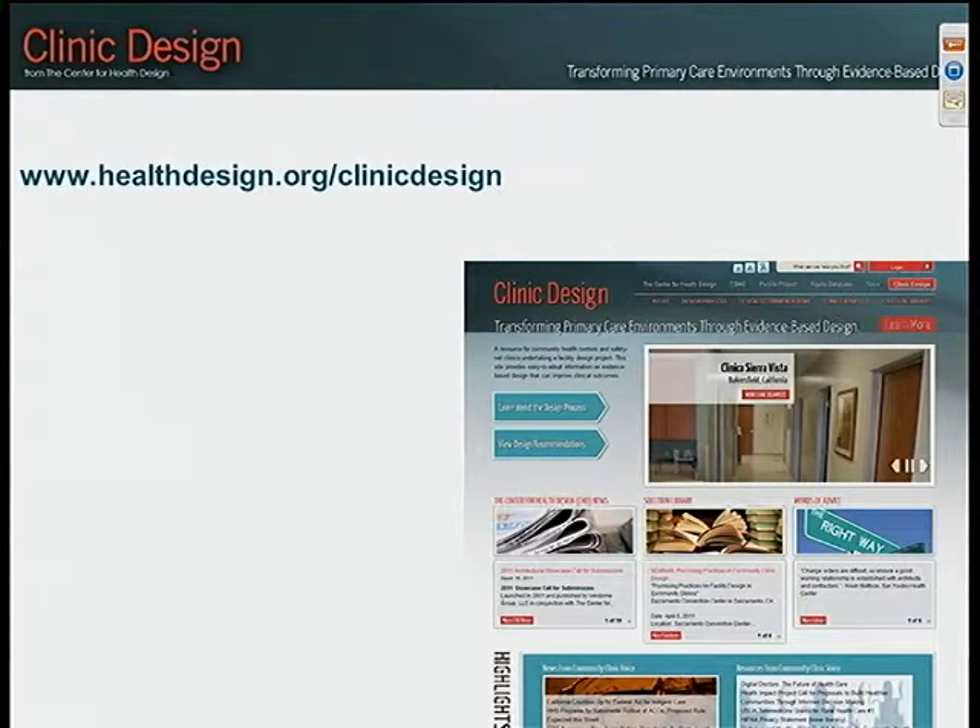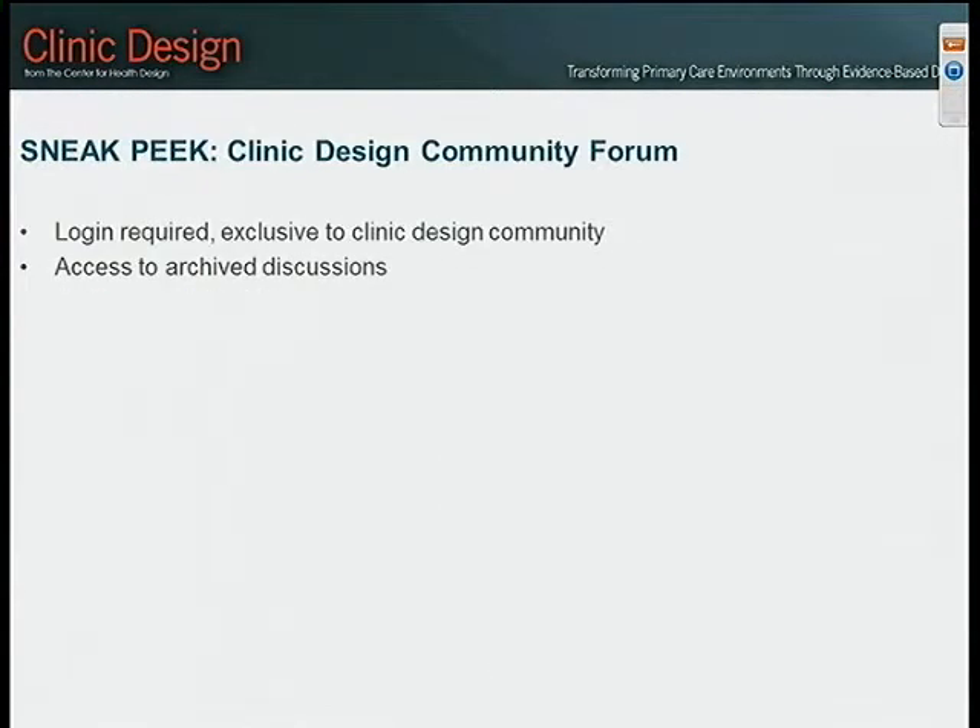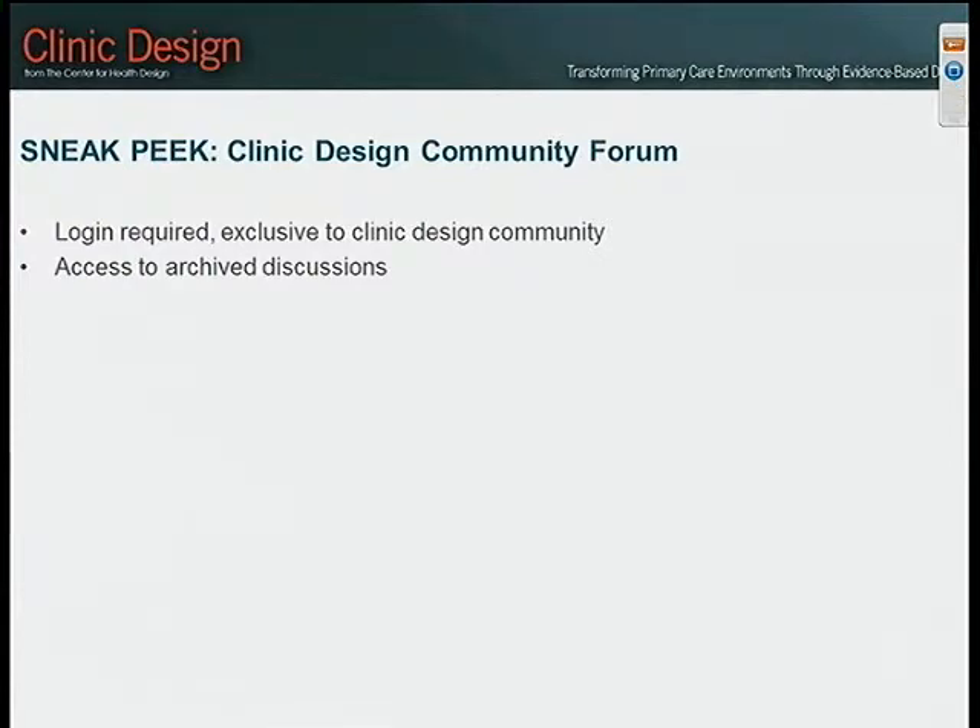Another partner of ours at the Center for Health Design, Dr. Larry Malick, is actually on the phone right now. He's from Western Michigan University — his children are on spring break so he couldn't escape the madness at his house, but he has graciously agreed to join us. He will provide a sneak peek of the cost-benefit tool that will be live on the website soon. But first, just a few other things mentioned throughout the day I want to give you a quick snapshot of.